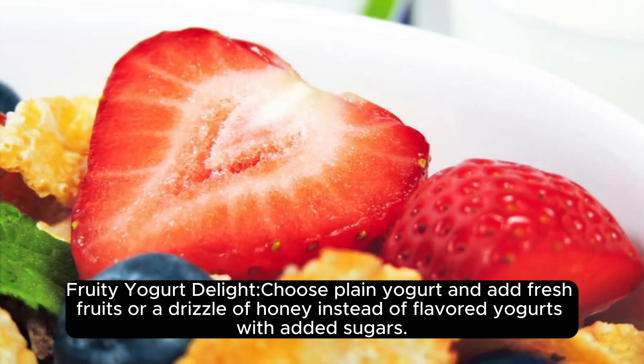Fruity yogurt delight. Choose plain yogurt and add fresh fruits or a drizzle of honey instead of flavored yogurts with added sugars.